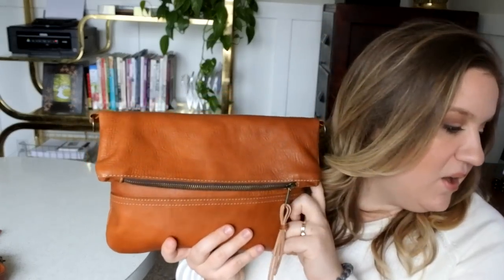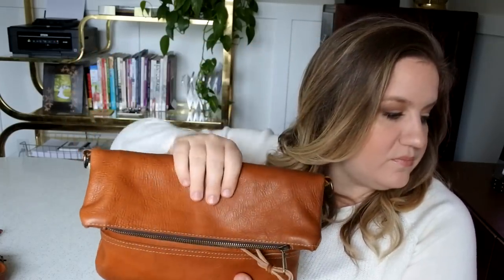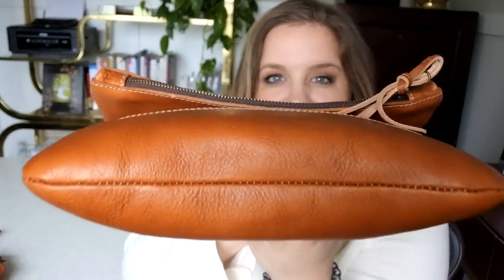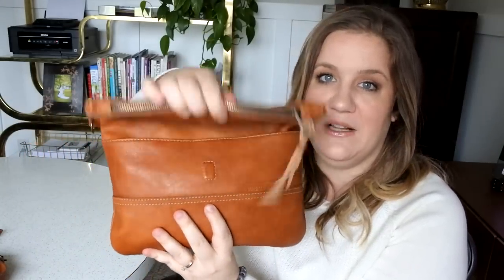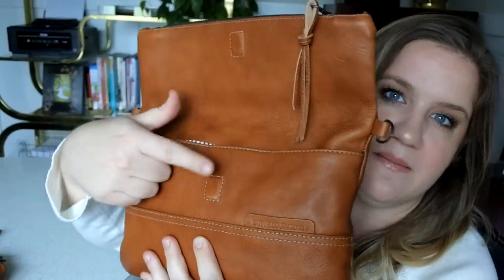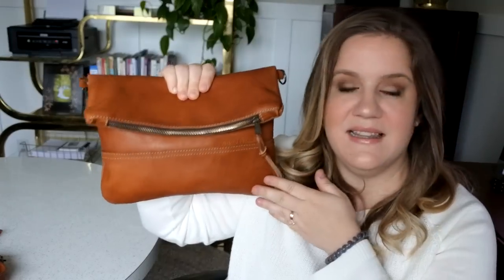Let me go into the dimensions of the bag. In height, this is eight and a half inches, and it goes up to twelve and a half inches in height when open. The depth is listed as only half an inch, but this is actually full — I would say it goes to about two inches — but the magnetic closure still closes. There's a magnet here and a magnet here and they close really nicely. The width of it is eleven and a half inches.